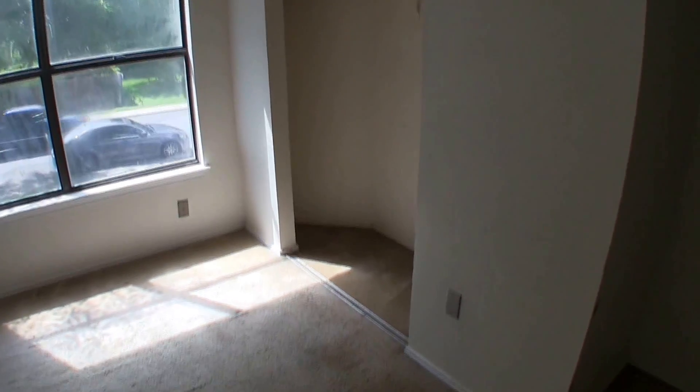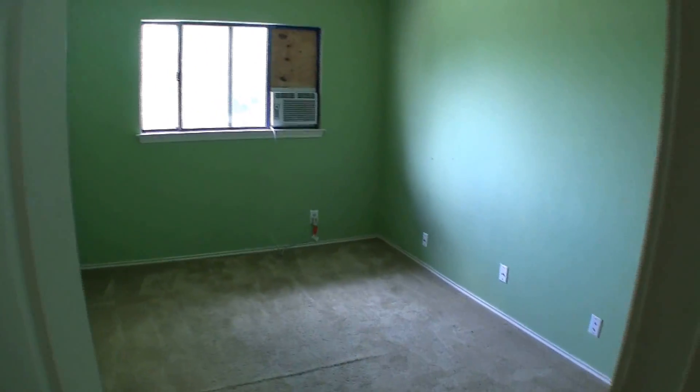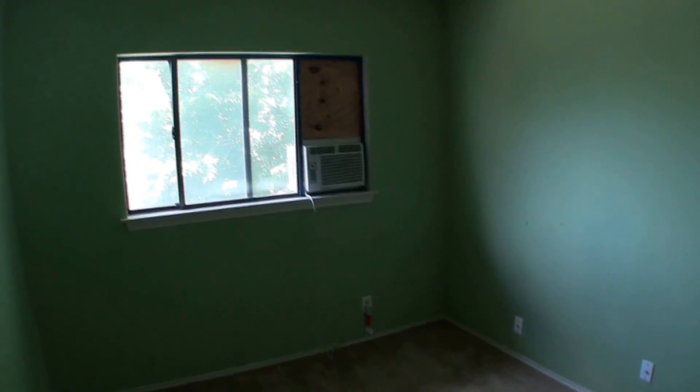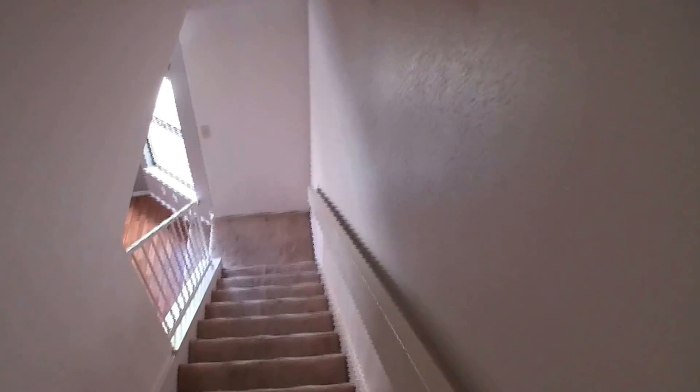Going upstairs and continuing straight, we have bedroom number two — a decent little bedroom that's going to need a fresh coat of paint, some flooring, and possibly some closet doors. Around the corner is full bathroom number two, which has laminate wood floors, a single vanity, and a shower-tub combo. Then bedroom number three also needs a fresh coat of paint and some flooring. There's a window AC unit in there, so you may want to have the central AC serviced and checked out. HUD will give you 15 days to get an inspection done if you're an owner-occupant.